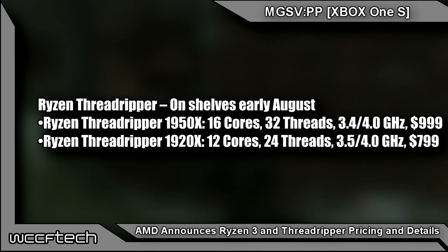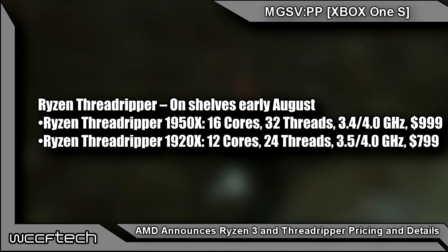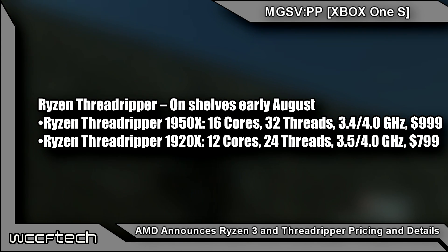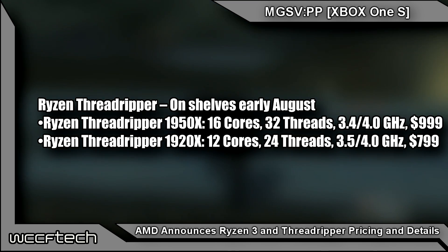The Ryzen Threadripper 1950X, the 16-core product, has a base clock of 3.4 GHz with Precision Boost up to 4 GHz, hitting a massive 3,062 CB on Cinebench R15. So if you're a Cinebench enthusiast, you're looking at a lot of points with the Threadripper.